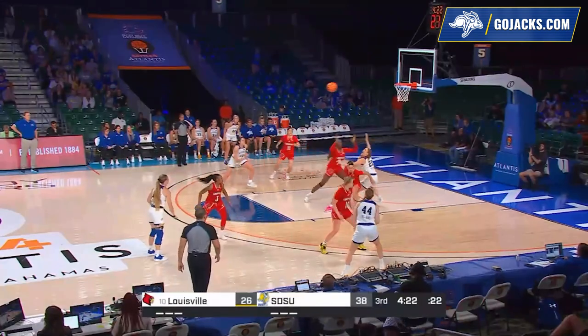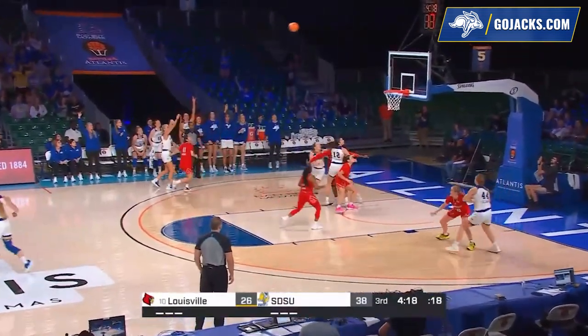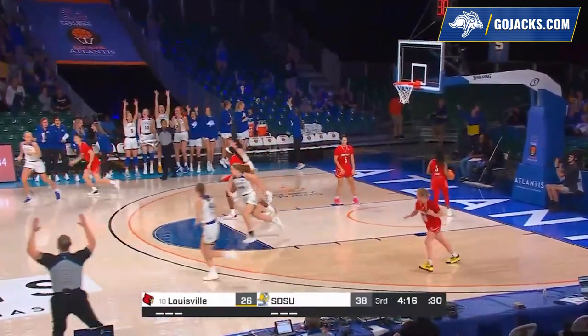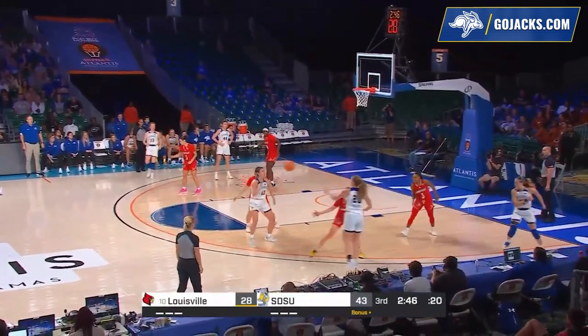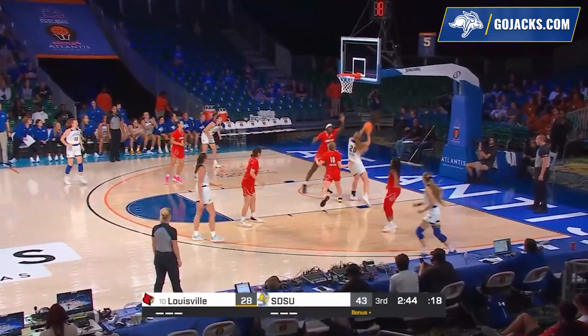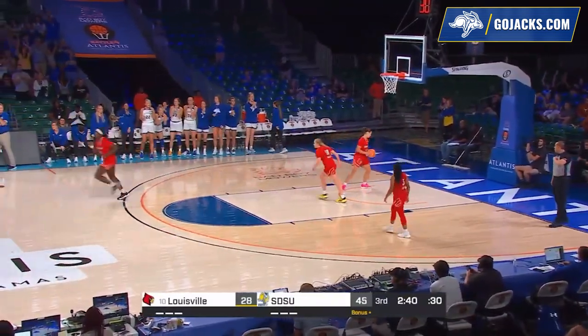Down low to the Jackrabbits on the inbound. Tori Nelson across to Madison Velostin with a left wing three. And Sellin has eight rebounds to go with 11 points, closing in on a double-double. Tyson the gift — and Nelson the layup for two.